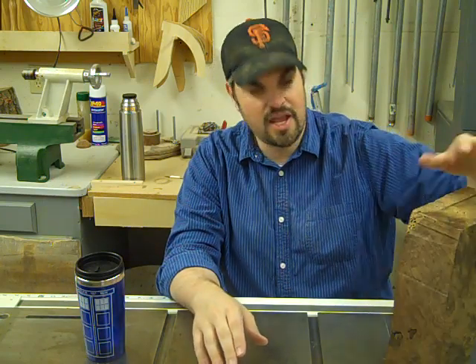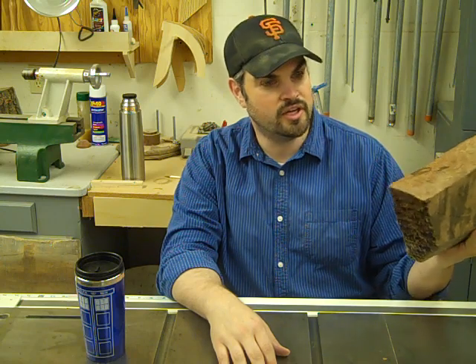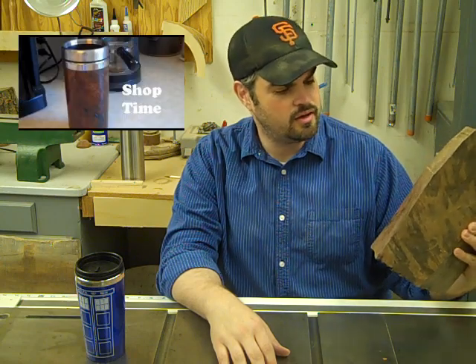It sat in there for two years before I finally decided I should do something with it. And I actually used it in my coffee mug video that I made. And it turned out okay.